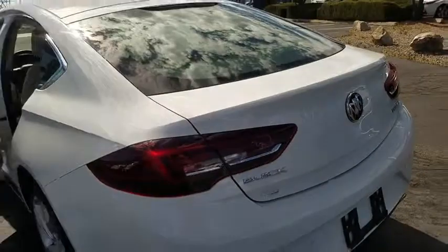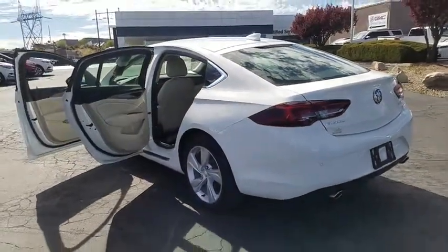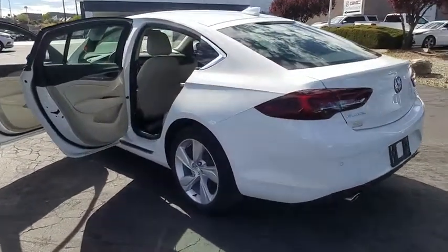Compass, rear window defroster, security system, panic alarm, brake assist, remote keyless entry, overhead console, tachometer, cloth seat trim.